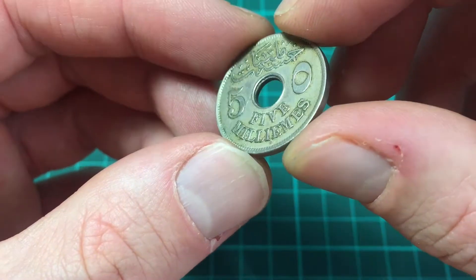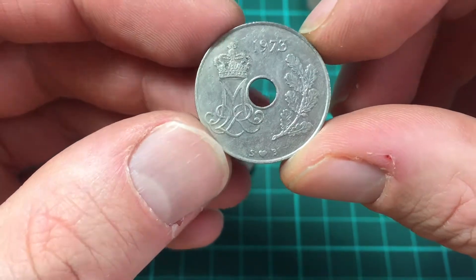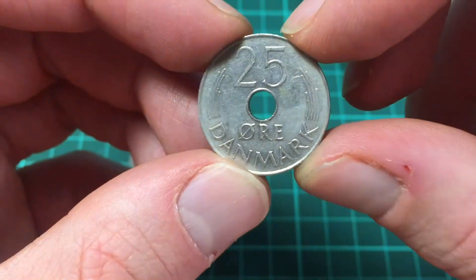Another one of these — 5 milims. If you know where that's from, let me know. Then dated 1973, and again there's the love heart on the bottom — 25 ore, so 25 Danish ore.